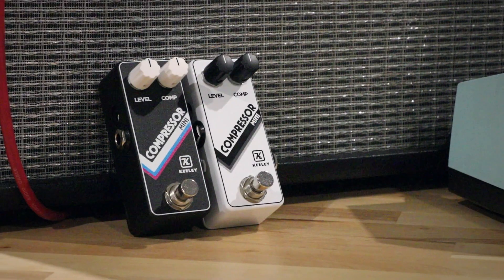Howdy, Robert Keeley here, and I want to tell you about the new Compressor Mini that we're releasing today.